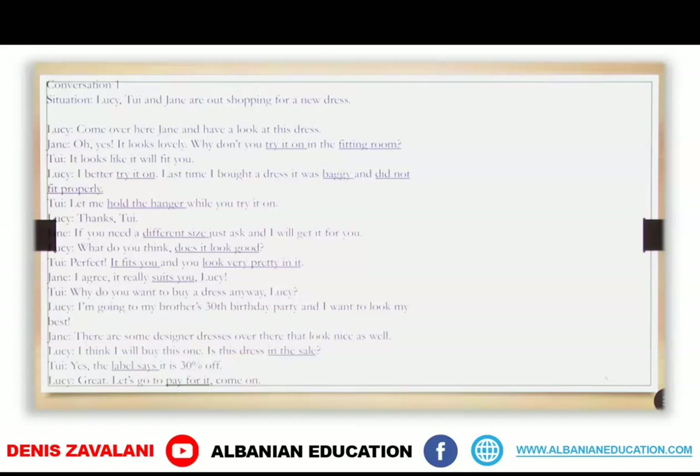Lucy, Tui, and Jane are out shopping for a new dress. Come over here, Jane, and have a look at this dress. Oh yes, it looks lovely. Why don't you try it on in the fitting room? It looks like it will fit you. I better try it on — last time I bought a dress, it was baggy and did not fit properly. Let me hold the hanger while you try it on. Thanks, Tui. If you need a different size, just ask and I will get it for you. What do you think? Does it look good?